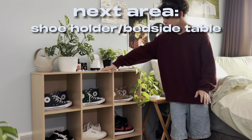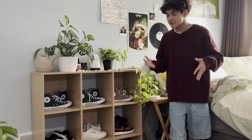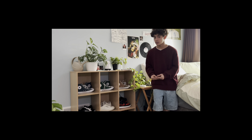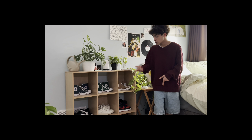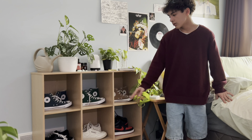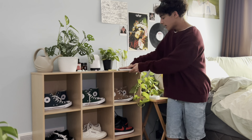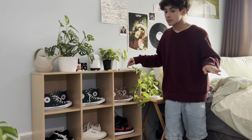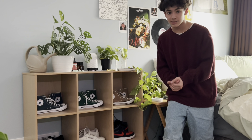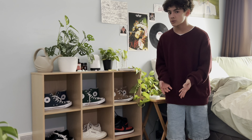Up next we've got my shoe holder. I've gotten many questions about this on my TikTok but I have no clue where it came from because I got it as a toddler. I've got three pairs of Converse — these aren't my only pair, I have another pair of low tops that are gray but they're thrifted and kind of ugly. On top I have a book, The Picture of Dorian Gray. I really enjoyed this book — it's one of the easier classics to read, so if you're looking for a nice easy one that's also philosophical, this is perfect.